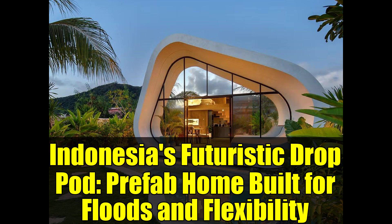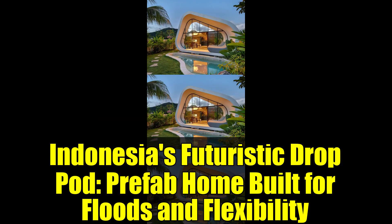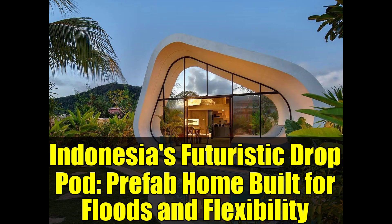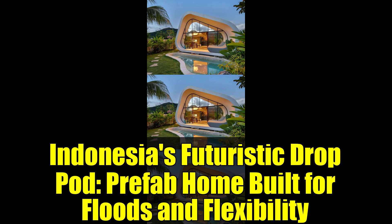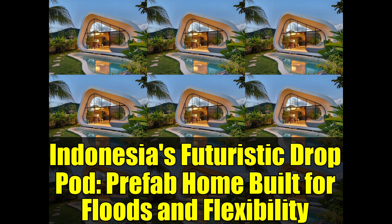Imagine a home that not only looks like it belongs in a futuristic film, but also stands ready to face the unpredictable challenges of nature and life. Nestled in the lush hills of West Nusa Tenggara, Indonesia, the drop pod designed by Inspiral Architecture and Design Studios is far from your typical prefabricated structure.